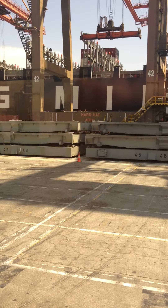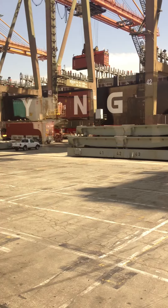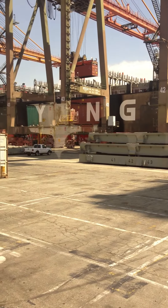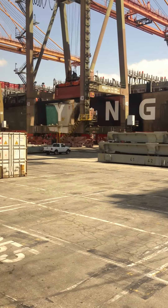So this ship, I think, is 16 across — 16 across and 6 high on deck. And then 14 across below deck and 9 high. So there's a significant amount of containers in there.